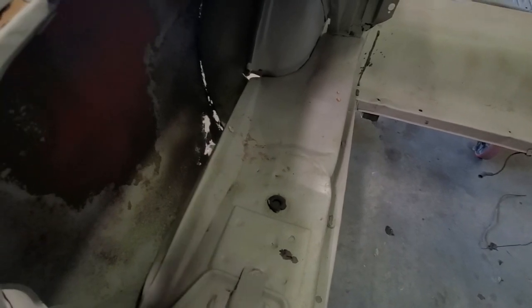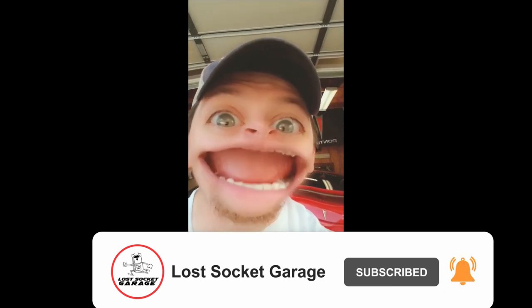Hey, you watching the video — if you like it, like and subscribe.